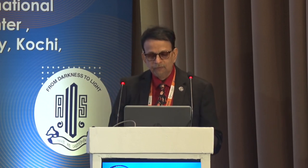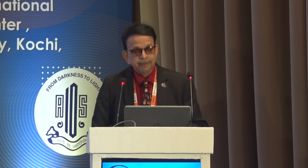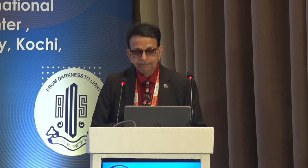Thank you again to AOS for this wonderful opportunity and thank you to all the delegates for their patient attention. I would also like to thank my faculty Dr. Nitin Nivyan. Unfortunately, Rijata has not been able to come.